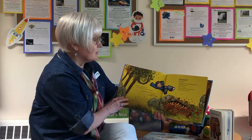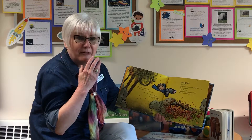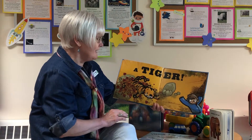Good thing we landed someplace soft. A bed of flowers, a pile of leaves, a giant orange and black pillow? No, we landed on top of... a tiger! Now we're really in trouble.